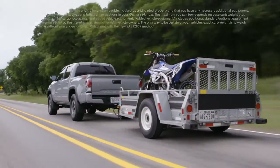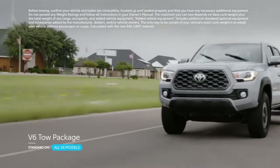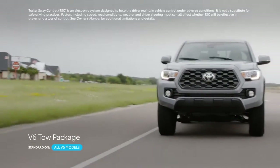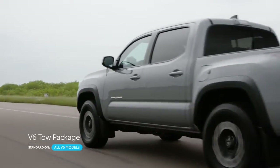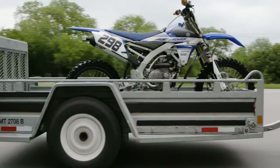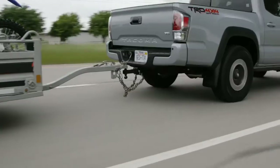Available equipment like a parking sonar and blind spot monitor with rear cross-traffic alert add even more protection. Plus, if you're towing, Tacoma's V6 tow package comes standard, and it includes trailer sway control and additional coolers for engine oil and power steering. Suffice it to say, this pickup takes its safety seriously.